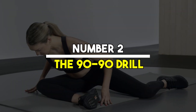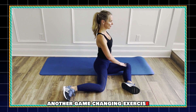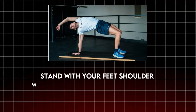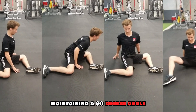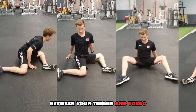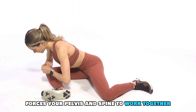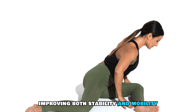Number two: the 90-to-90 drill. Another game-changing exercise is the 90-to-90 drill. Stand with your feet shoulder-width apart and rotate your torso to one side, maintaining a 90-degree angle between your thighs and torso. This exercise forces your pelvis and spine to work together in perfect harmony, improving both stability and mobility.